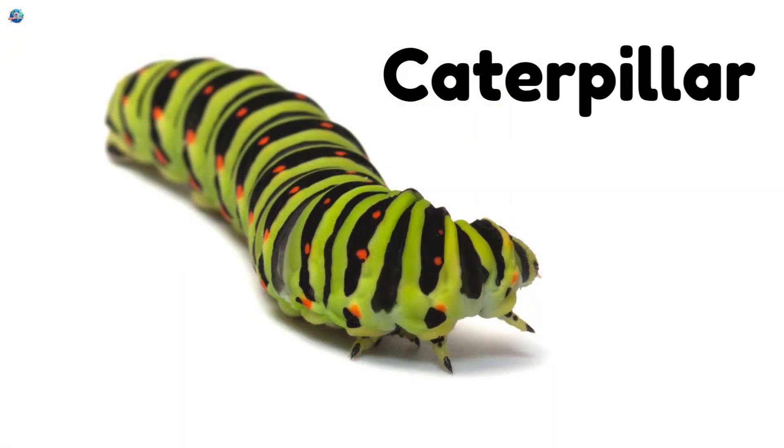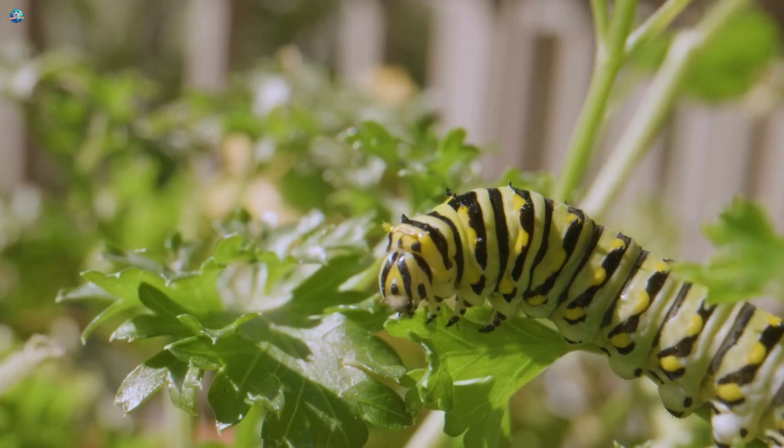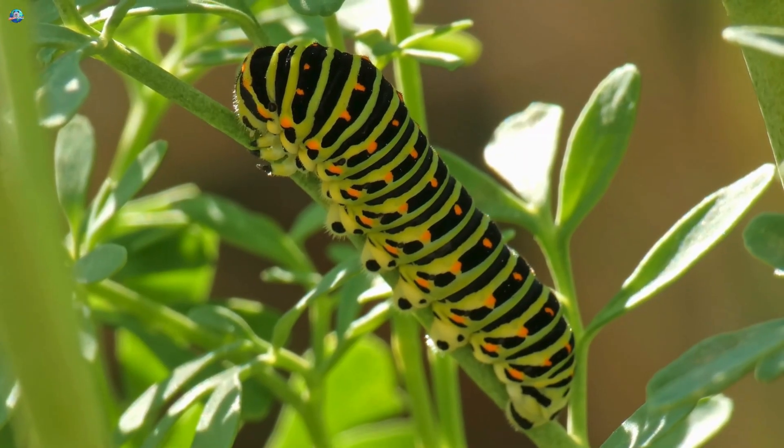Caterpillar! Soft, long, and always hungry! Caterpillars crawl on green leaves and munch all day! After growing big, they curl into a cocoon and transform into a butterfly!